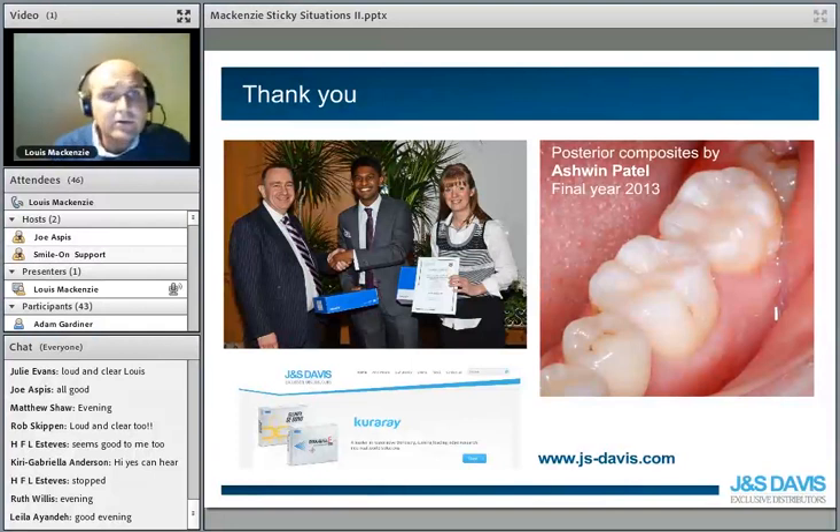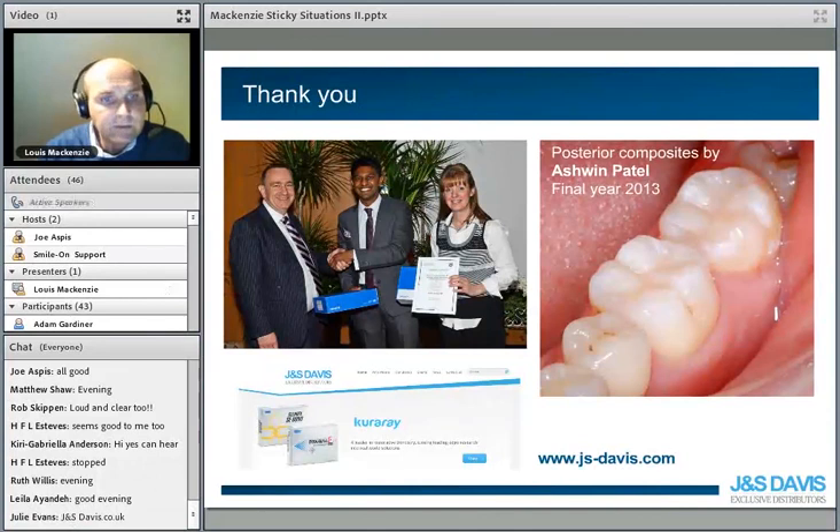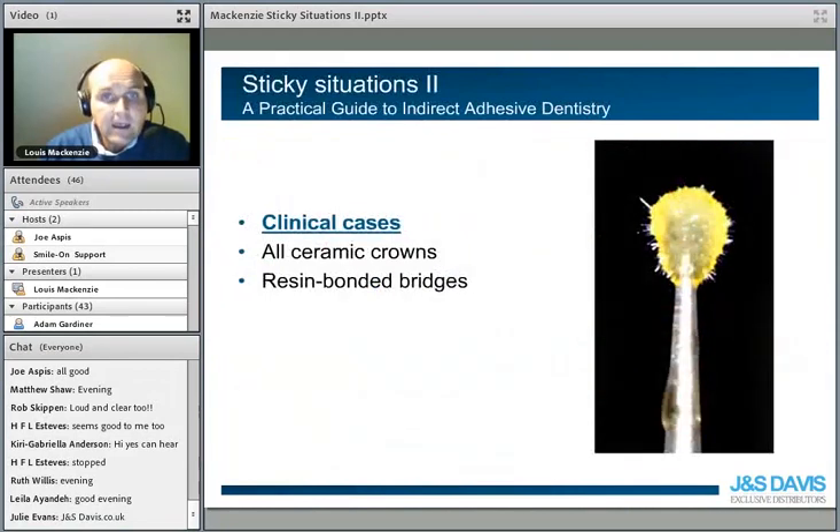From Kuraray, a very famous company based in Japan who are very innovative in the field of adhesive dentistry that we're going to talk about tonight. Their most famous product worldwide would be Panavia cement, and I'll be talking about that at the end when we talk about resin-bonded bridgework. So a massive thank you to them. We've looked at direct restorations, and now we're going to look at indirect restorations — as always, purely based on clinical cases.